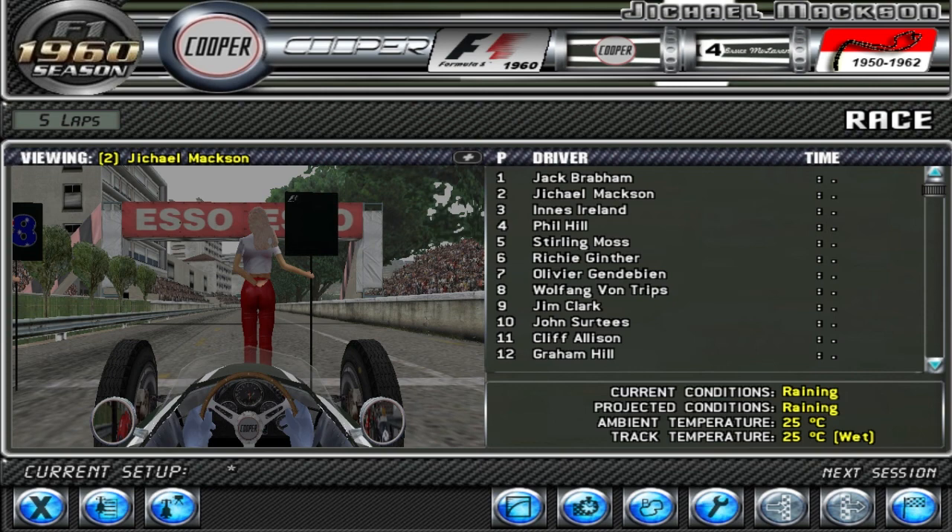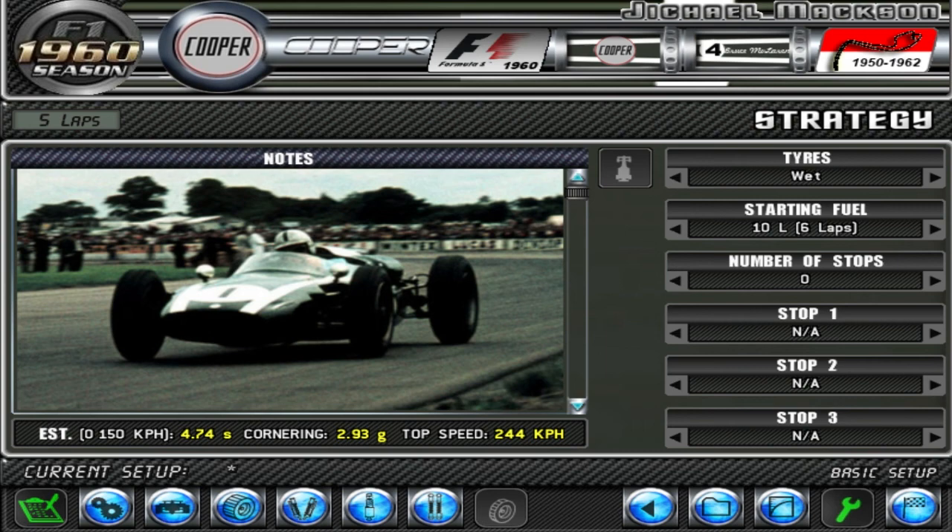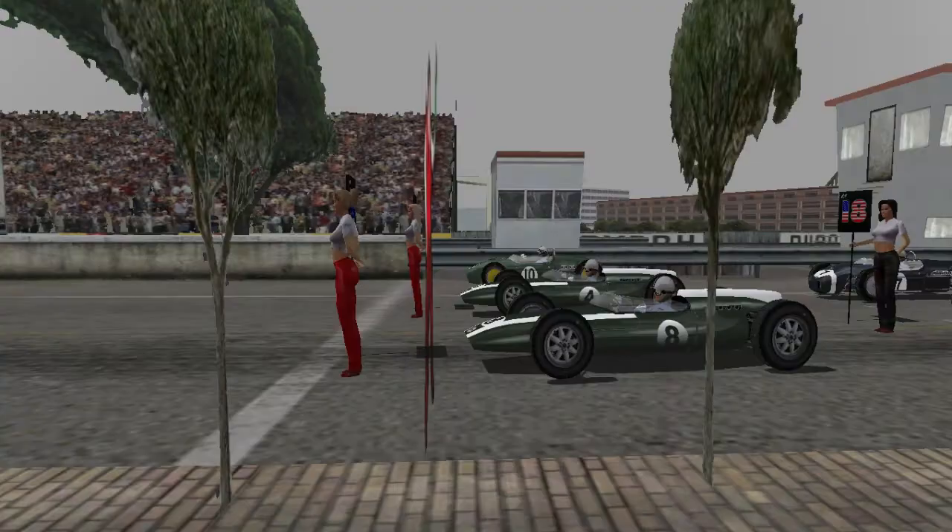The race is going to be a wet race too, so I'm just going to make sure I have wets on, but I don't think that makes much of a difference in the end. Let's get going.